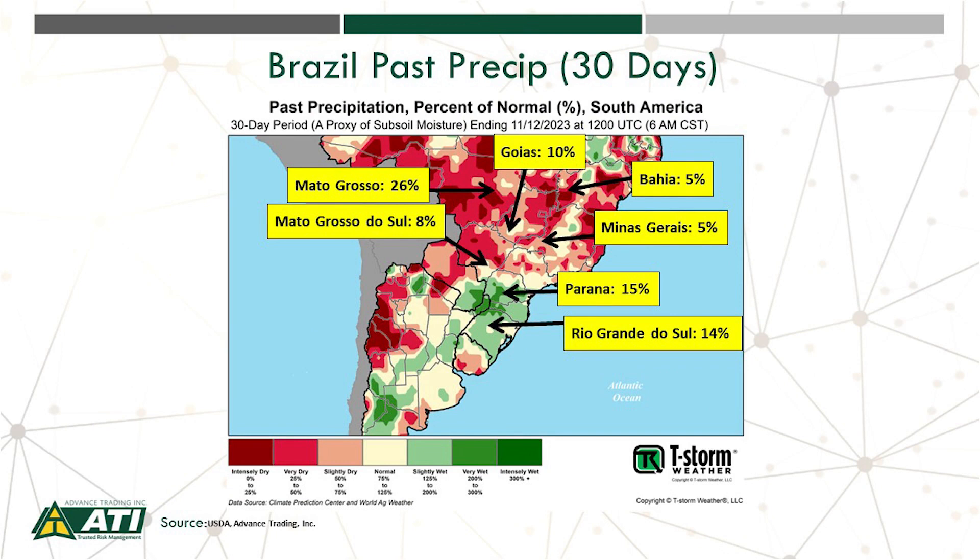Let's now take a look at the precipitation trends in Brazil for the last 30 days, more of a proxy for subsoil moisture. We're looking at quite a divergence in Brazil. We're seeing a very wet pattern emerge in the south — very wet, as a matter of fact — and that's been a struggle with soybean planting in that region. Just the opposite in the north: too dry up in Mato Grosso and some of those northern states, where they've been delaying soybean planting awaiting moisture.